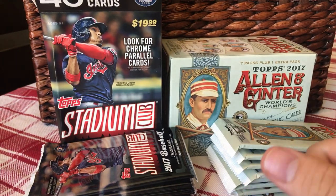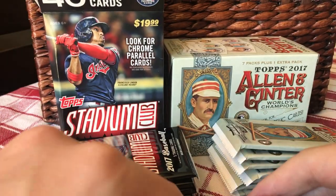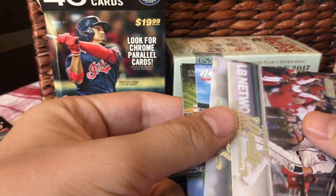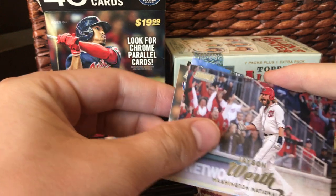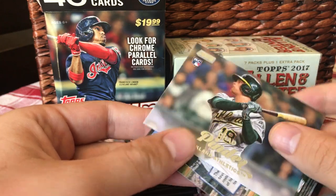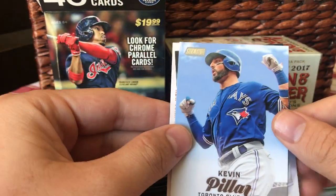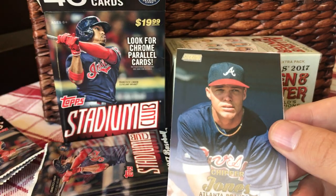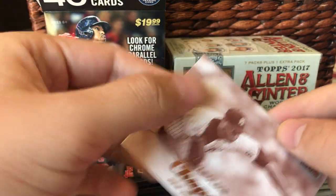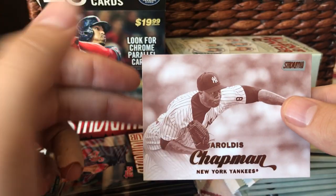It's kind of cool actually — you can see the field in his reflection in his glasses. Alright, Jason Werth, Chad Pender, Rick Card, Kevin Pillar. Old Chipper Jones on there, that's cool — and a sepia, sepia Aroldis Chapman, Yankees sepia insert.